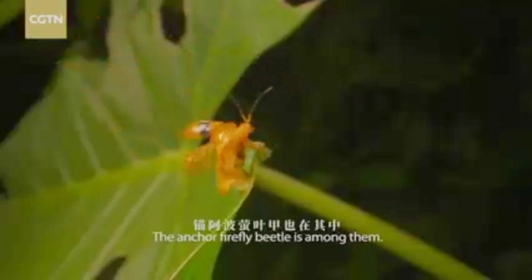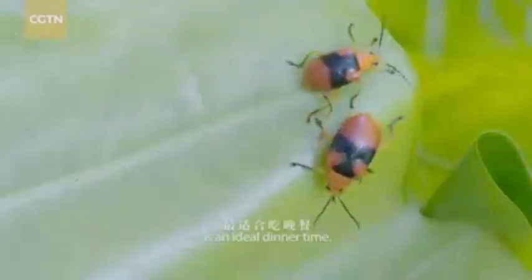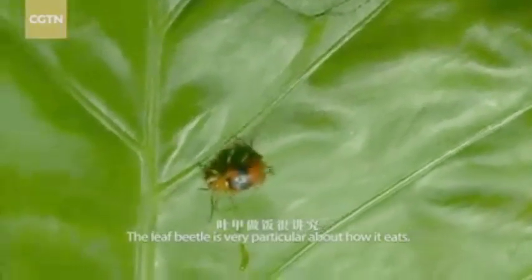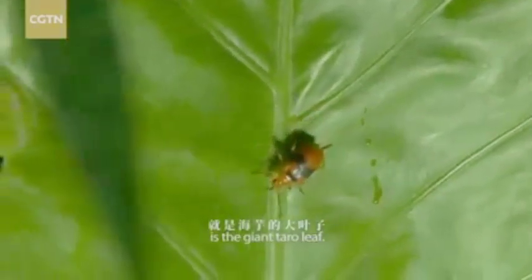The anchor firefly beetle is among them. The dark night is an ideal dinner time. The leaf beetle is very particular about what it eats. Its favorite ingredient is the giant taro leaf.